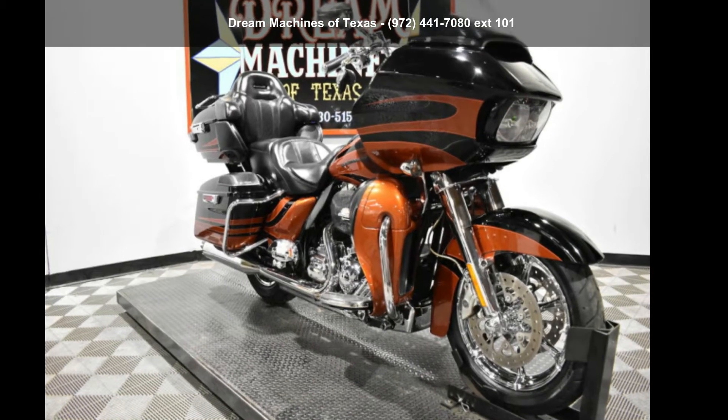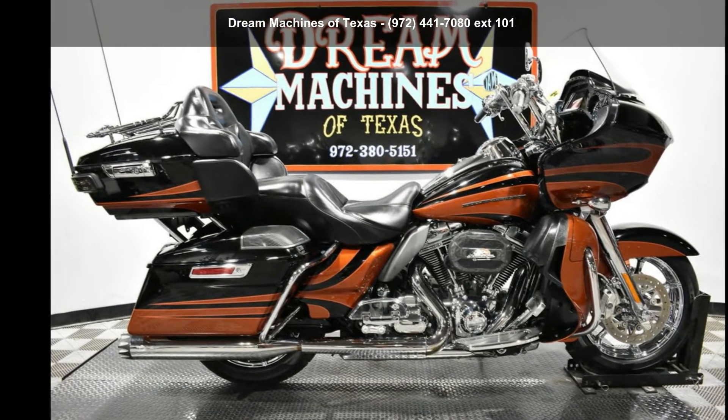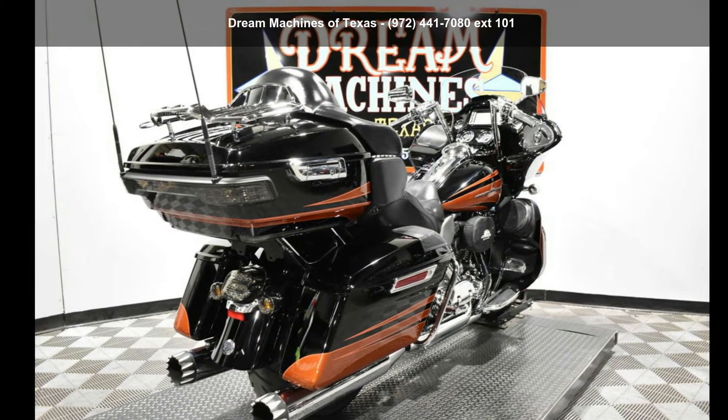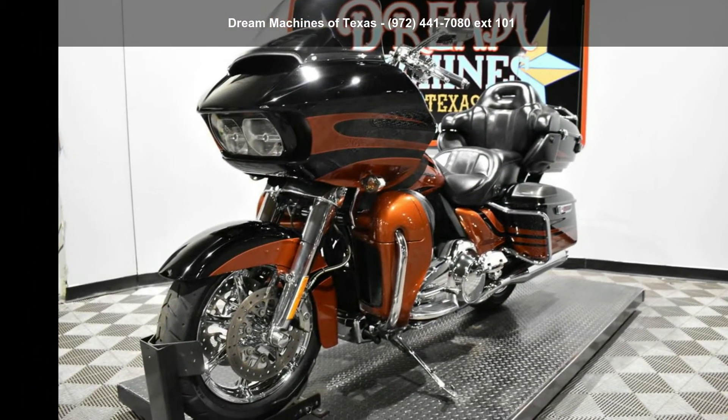Imagine yourself on this Harley-Davidson 2015 FLTRUSE Screamin' Eagle Road Glide Ultra CVO. If you are looking for a great motorcycle, this one could be yours today. This is a great deal on a pre-owned motorcycle.